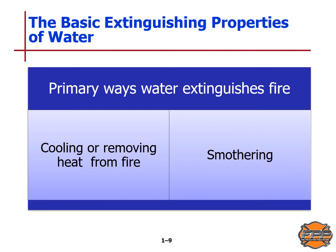The basic extinguishing properties of water: cooling is the primary manner in which water extinguishes fire. Smothering may also occur to a lesser extent, and steam displaces heat, smoke, and fire gases.